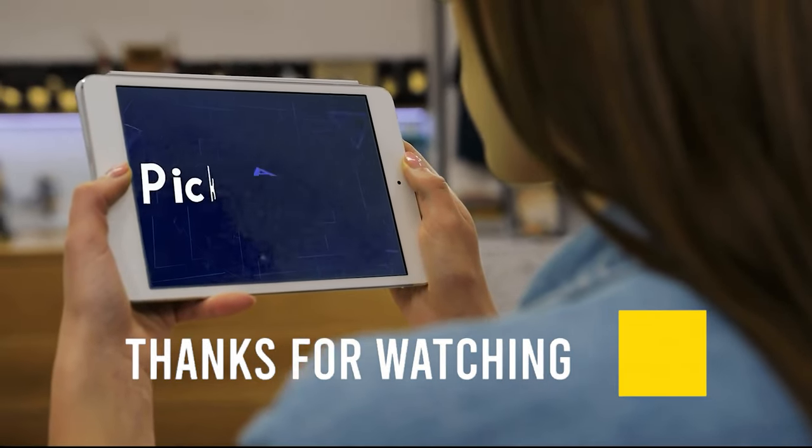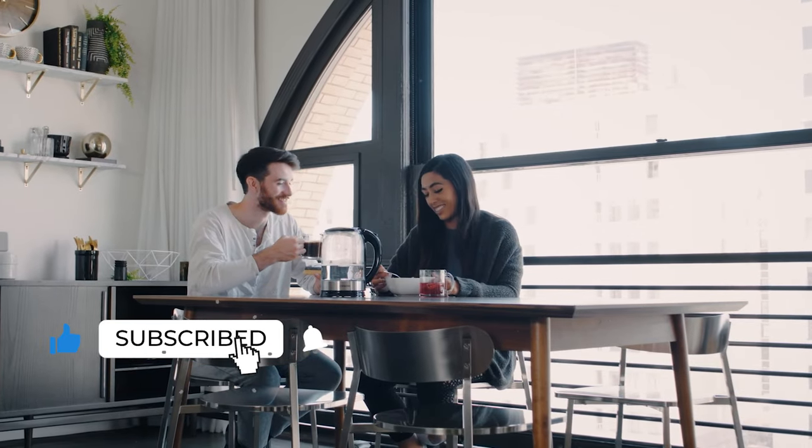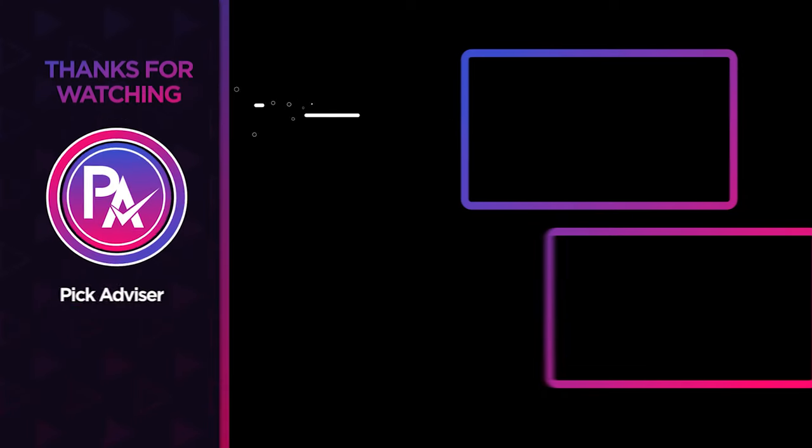Thank you for watching the video — that's all for this one. If you find this video helpful in any way, give it a huge thumbs up, and stay tuned for upcoming videos by subscribing to our channel. See you guys in the next one!